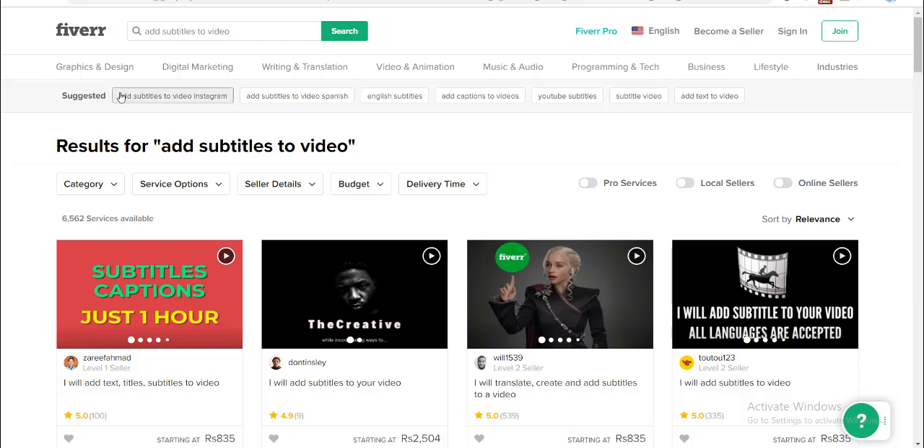There was another keyword — 'add subtitle to video.' You can also choose all these suggestions given by Fiverr. By using these keywords you can lessen your competition and enter this market as well.